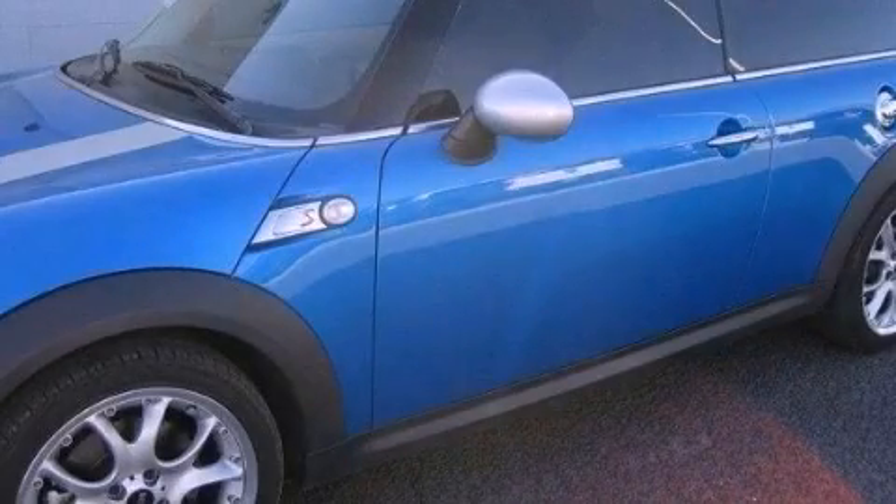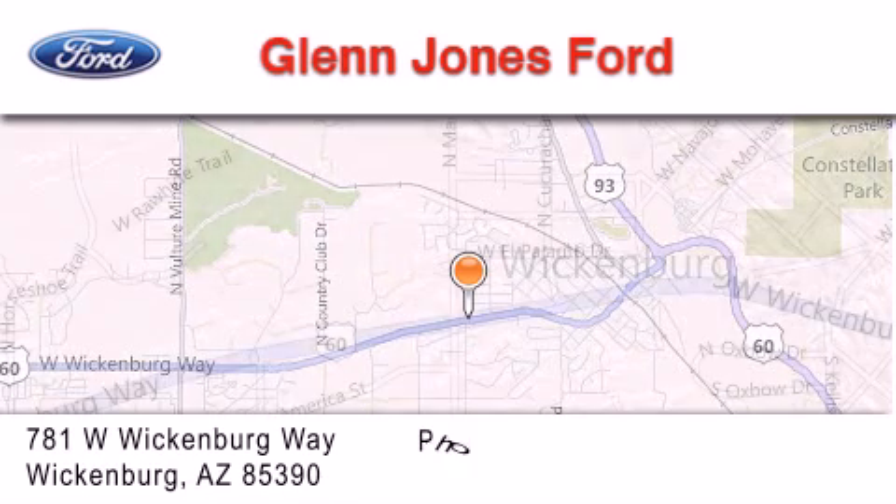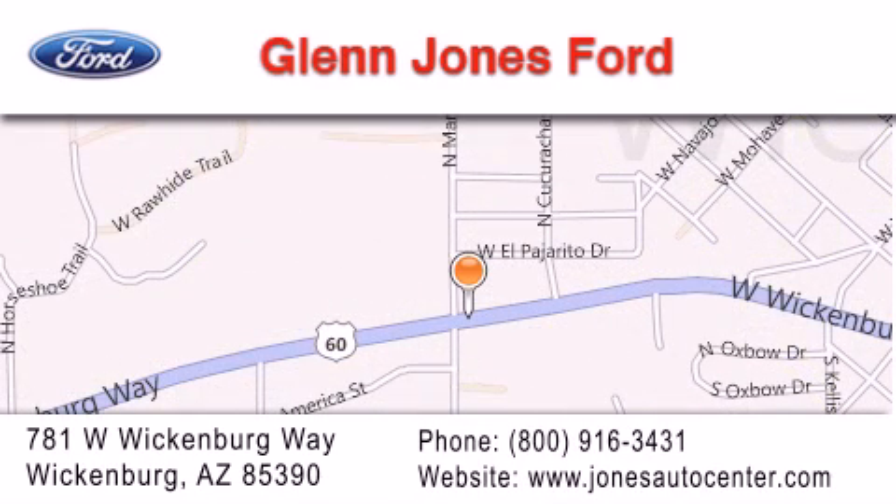Stop by today and test drive this vehicle for yourself. Thank you for considering Glenn Jones Ford for your next luxury vehicle. If you have any questions, please visit our website, give us a call, or stop by our dealership. We're located at 781 West Wickenburg Way in Wickenburg.